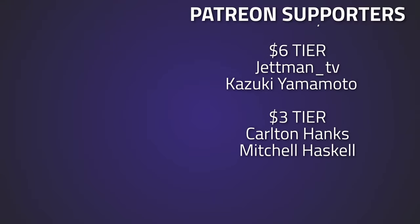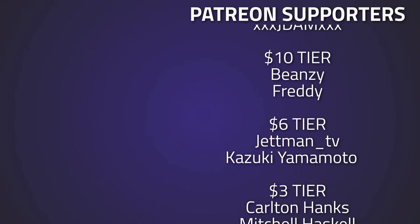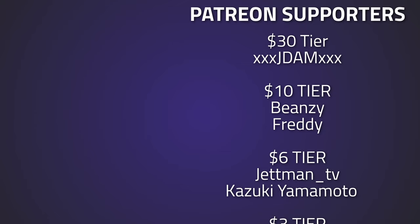A big thank you to all of my Patreons supporting me over on patreon.com/piranha-tv, and a huge thank you to Jay, Dam, Freddy, and Beansy - without this kind of support I wouldn't be able to do what I do.